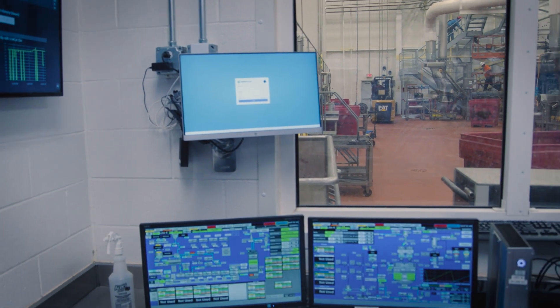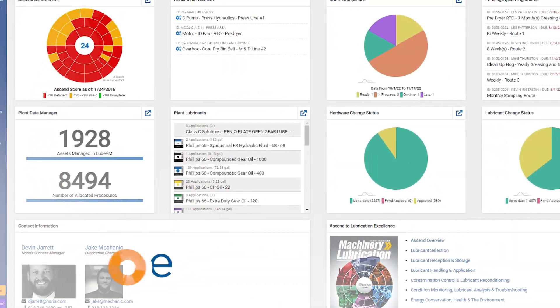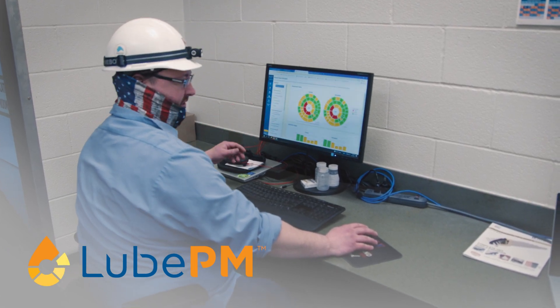While their lubrication program is running smoothly, Matt and Kevin are always improving. They log into their Lube PM online portal regularly to review Ascend assessment data and to check in on progress toward larger program goals. We use it for checking up on what areas still need improvement — continuous improvement, trying to be the best we can be — and we work towards achieving those standards.